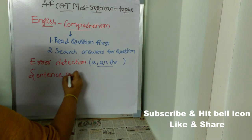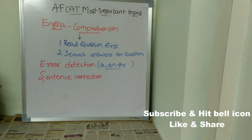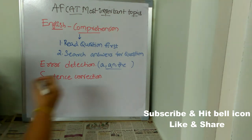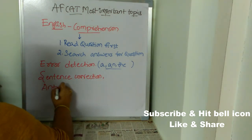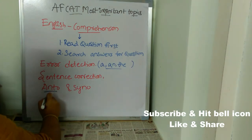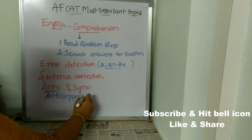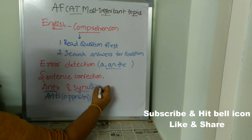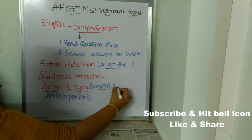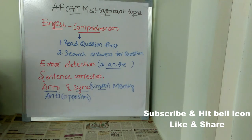Sentence correction is also very, very important. Next, concentrate on antonyms and synonyms. Most students get confused between the two. Remember: 'antonyms' contains 'anti,' which means opposite — so antonyms means opposite words. For synonyms, remember it as 'similar' — synonyms means words with similar meanings. Use this logical method to remember the difference.